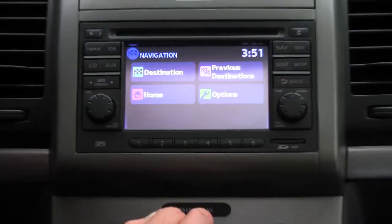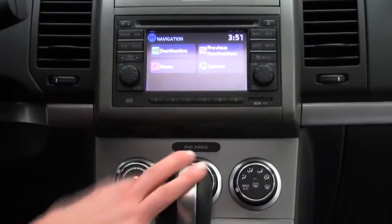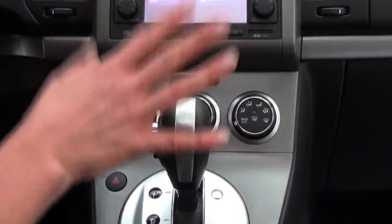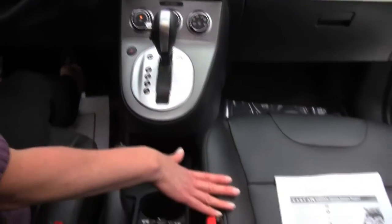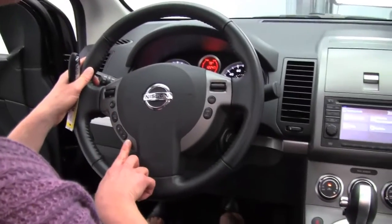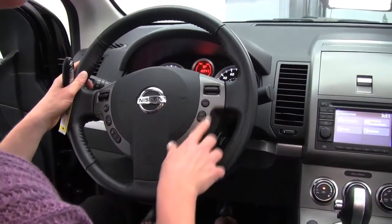We also have navigation system — hard drive navigation. The Nissan navigation system is just among the best, I kid you not. We've got great cup holders, heated seats for the driver and the passenger side. We've got Bluetooth capabilities, steering wheel mounted audio controls, cruise control.